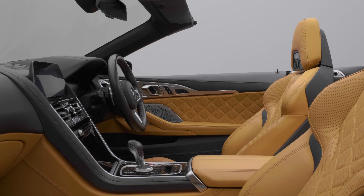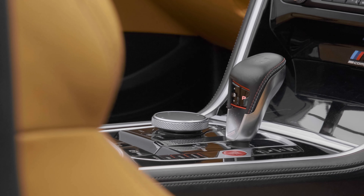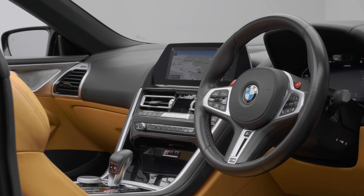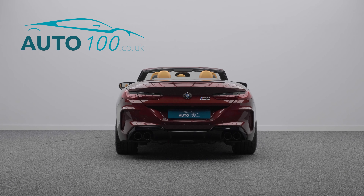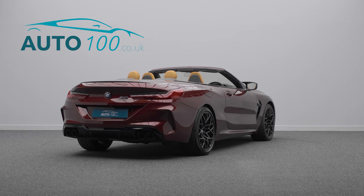This superb and rare BMW M8 Competition Convertible is not only finished in the eye-catching Adventurine Red metallic paint with Taruma brown leather upholstery, as well as riding on the stylish 20-inch M-Star spoke 813 design alloy wheels, but also boasts having only one owner from new and full BMW main dealer service history, last completed in January this year.